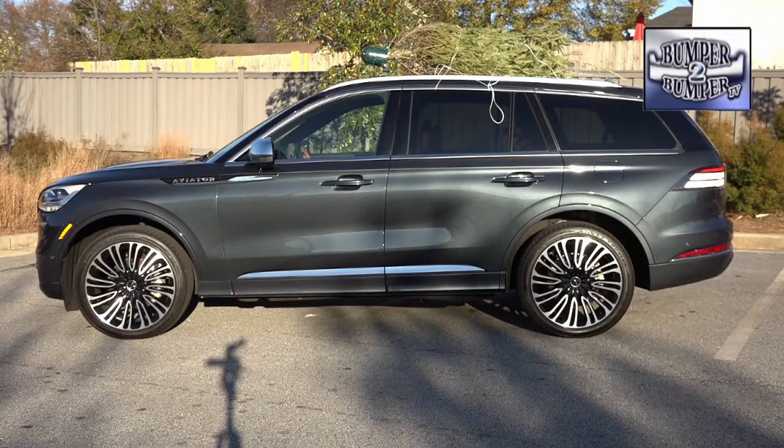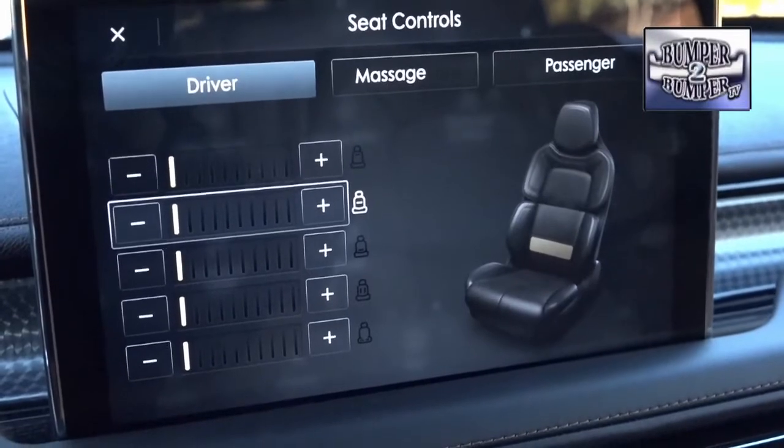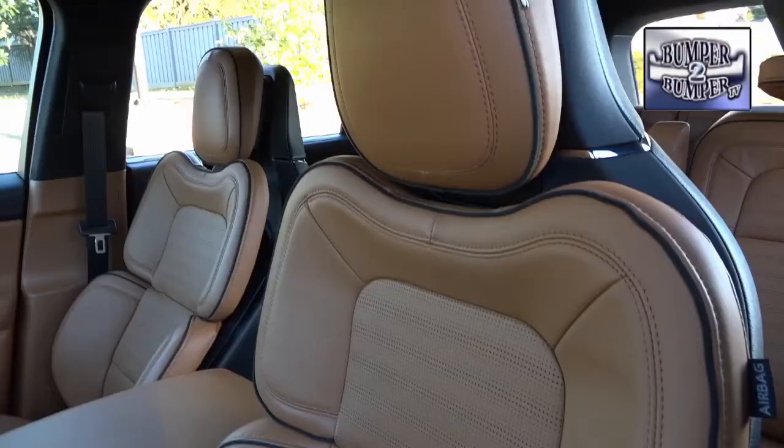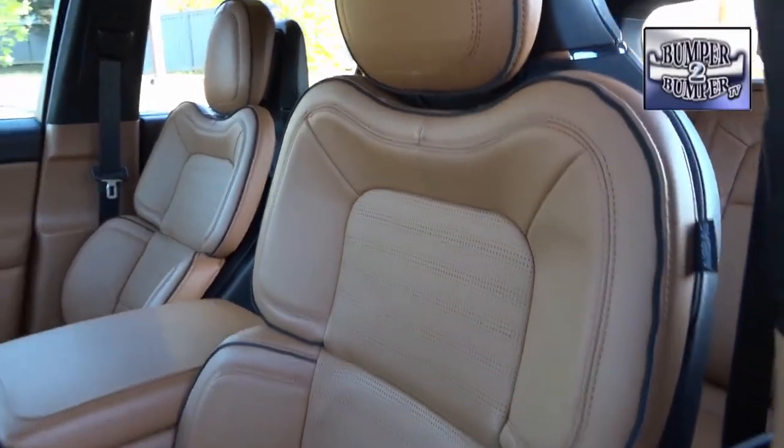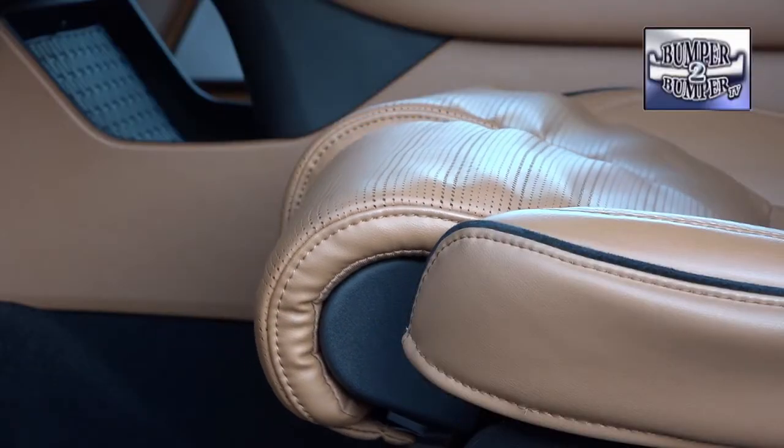Officially, the Aviator could be considered a crossover with its unibody construction, but for drivers and passengers, all that matters is the comfort of the driving experience. We drove a Black Label version, which leaves no doubt about its claim to be a luxury vehicle.